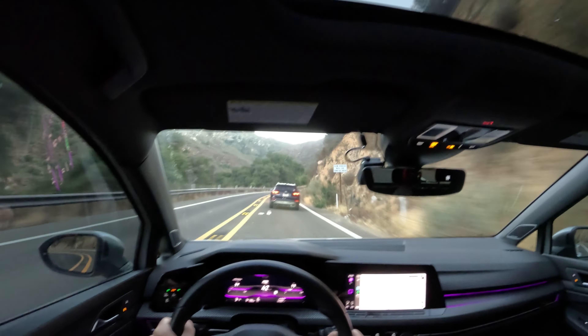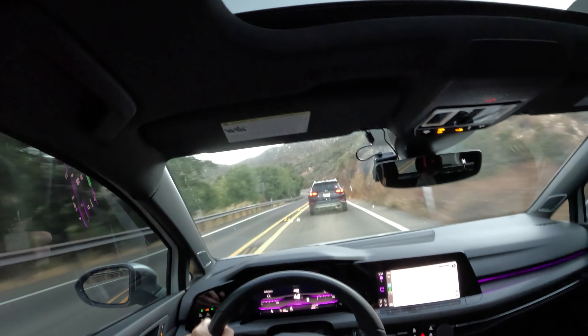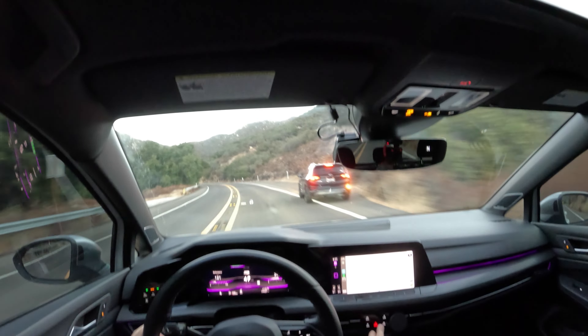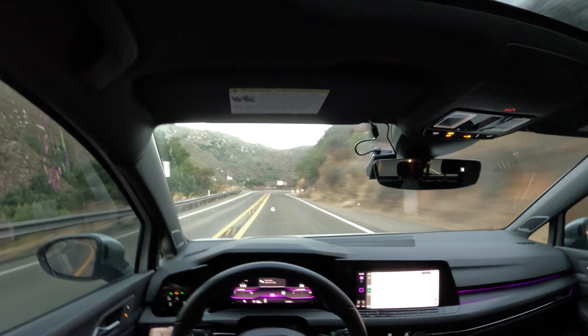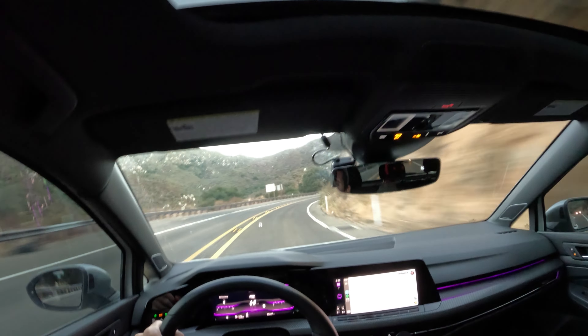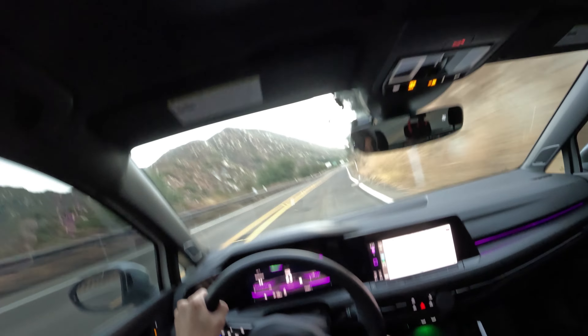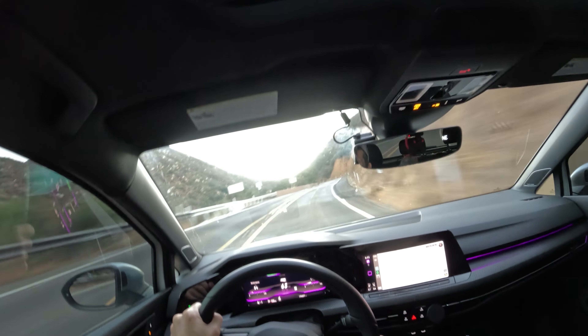Got some nice burbles out the back of the car. We've gotten lucky today. For some reason people move out of the way for the R — not so much the ZL1.